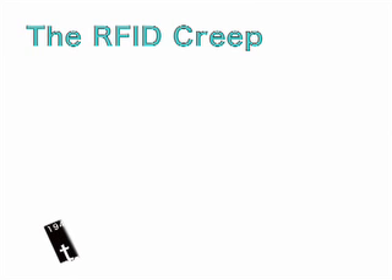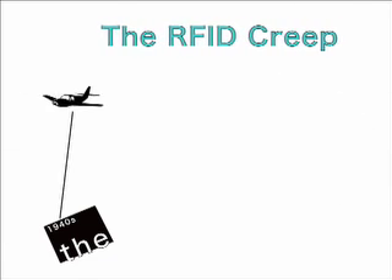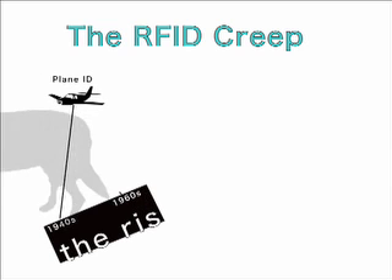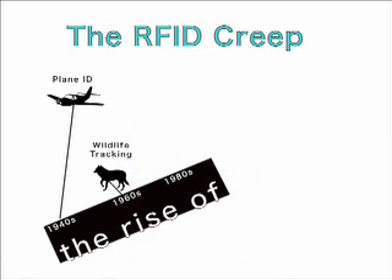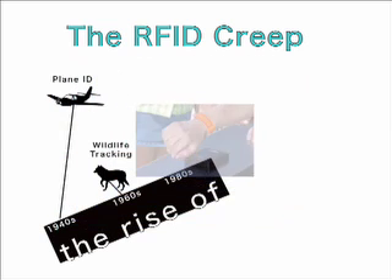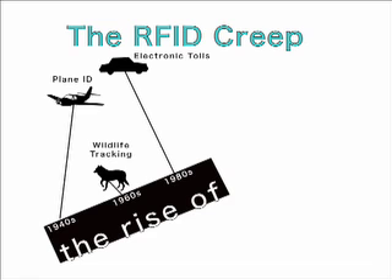The first cited use of RFID technology was by friendly planes during World War II. Bulky radio tags were implemented in the 1960s to trace wildlife for research purposes. In the last two decades, however, electronic miniaturization has made passive RFID technology possible and increasingly inexpensive. Passive RFID tags require no battery and can now be produced in massive quantities for 30 cents or less per tag.